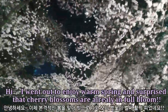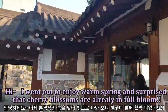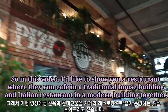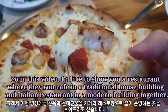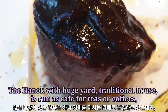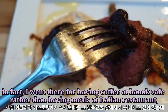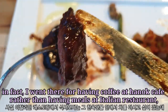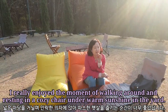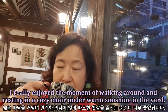Hi! I went out to enjoy warm spring and was surprised that cherry blossoms are already in full bloom. In this video, I'd like to show you a restaurant where they run a cafe in a traditional house building and an Italian restaurant in a modern building together. The Hanok with Mu's Yard is run as a cafe for teas or coffee. I went there for having coffee at the Hanok Cafe rather than having meals at the Italian restaurant. I really enjoyed the moment of walking around and resting in a cozy chair under warm sunshine in the yard.